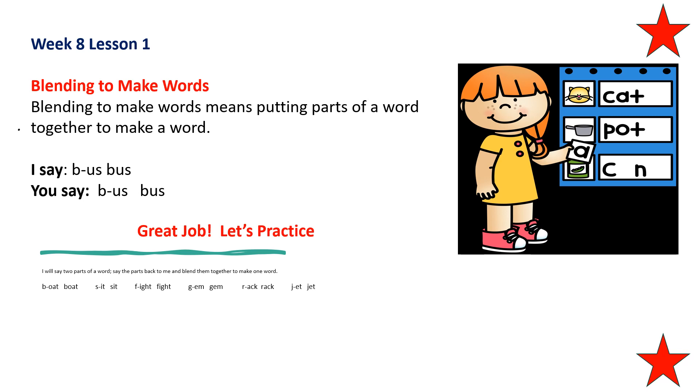Repeat after me: er... ack — what word does that make? Rack. Repeat after me: J... et — what word does that make? Jet. Excellent job.